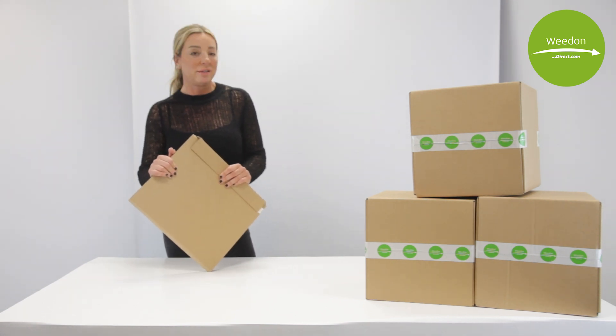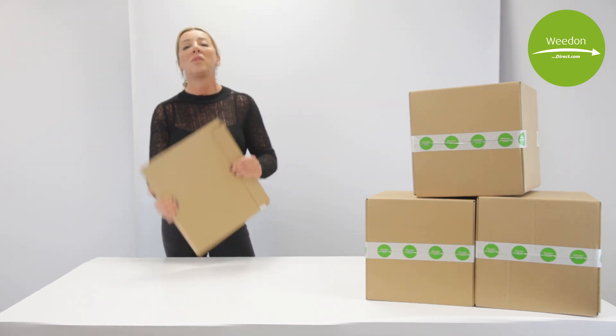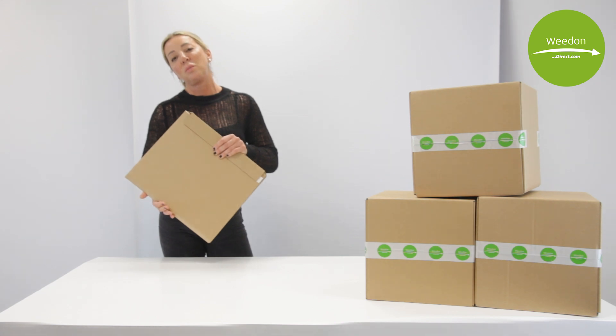It's real strong, rigid material. It's been tried and tested with transit trials many times, and it will ensure that your records arrive safely in one piece.